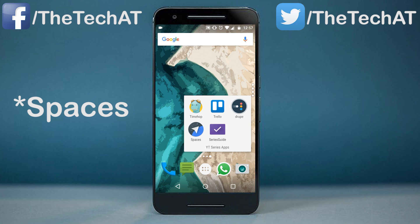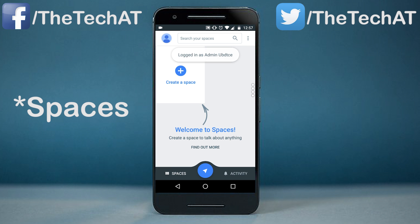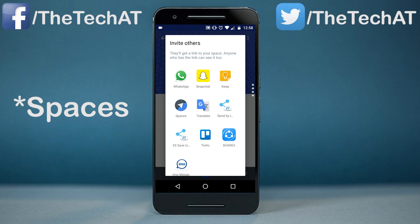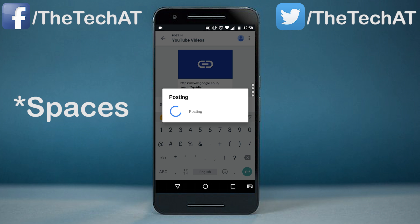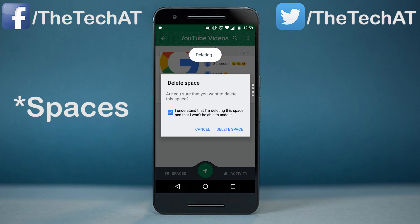The next app is Spaces and it's from Google. It basically helps with sharing things — as simple as that. Firstly, you need to create a space. You can invite people into your space and can share links, images, and videos with them. You can create small groups to share everything in your life. It has a good UI and enough features to impress users. This app is worth a try.